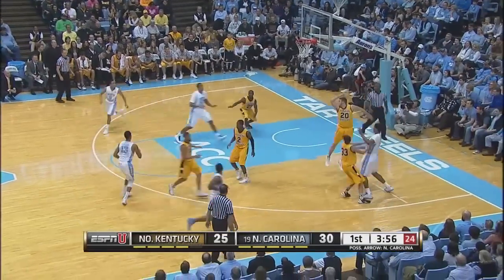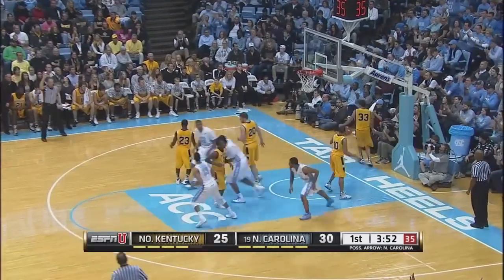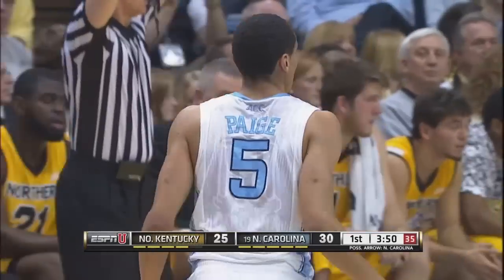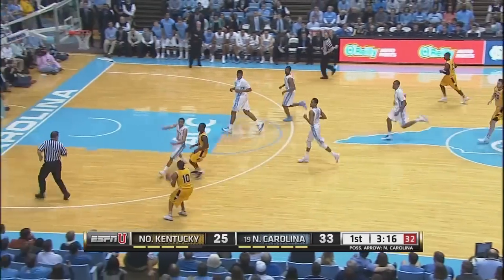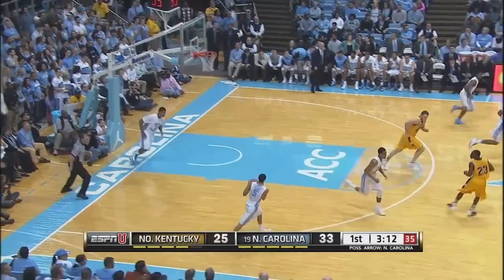Got the pass from McAdoo off the baseline in the center of the lane, and he just rammed it home with two hands. Tokido — loop pass down low to Meeks, had it tipped away, is able to recover out to Page. Wide open for three, and he buries it from the left wing. And here comes Northern Kentucky the other way — two-on-two break — long transition three drilled from the left by Tyler White.